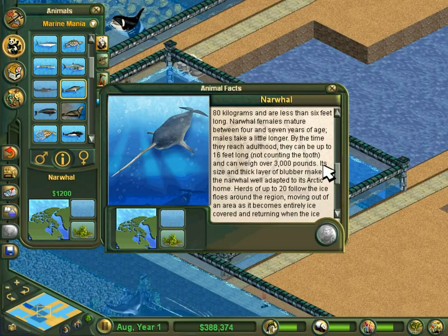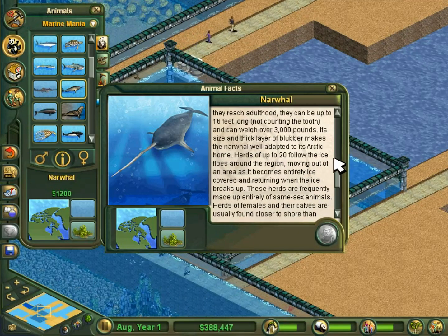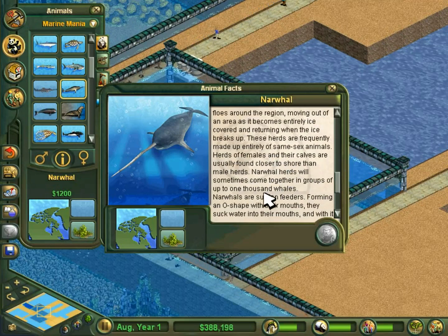Its size and thick layer of blubber make the narwhal well adapted to its Arctic home. Herds of up to 20 follow the ice flows around the region, moving out of an area as it becomes entirely ice-covered and returning when the ice breaks up. These herds are frequently made up entirely of same-sex animals. Herds of females and their calves are usually found closer to shore than male herds. Narwhal herds will sometimes come together in groups of up to 1,000 whales.